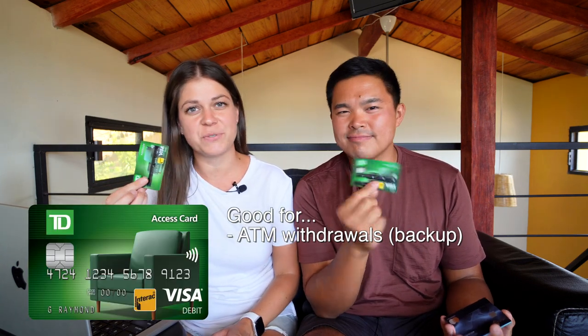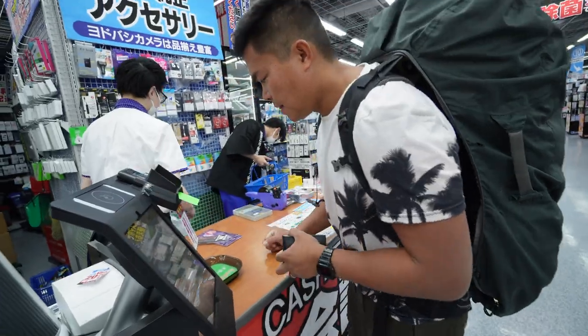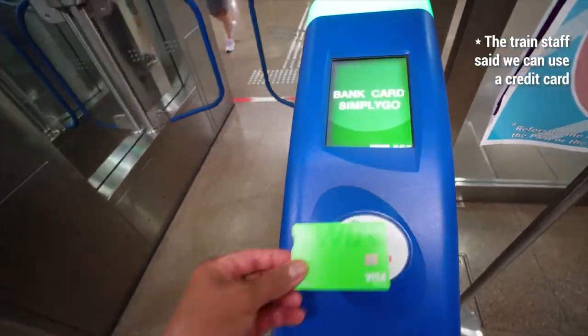We also carry our debit card from our bank back home, but we never use it — because of this one card. This pretty much replaces all four of the cards we had earlier, and this is Wise. It's a company we're really excited to be partnering with for this video. I am so happy because we have been using this card religiously for the past year and a half. We absolutely love this card — it just does everything and has really made everything else not necessary.